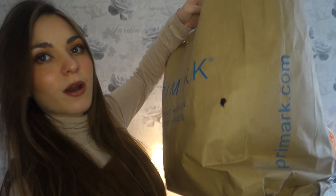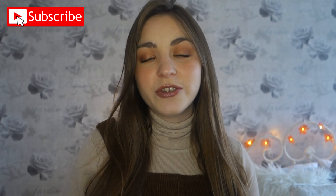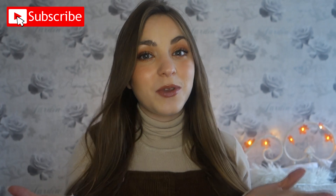I'm back from Primark and I bought quite a bit — this is my bag, it's huge and honestly it's bulging, it's even starting to rip. I'm going to start showing you what I've purchased. Before I jump into the haul and try-on, if you enjoy the video please subscribe, like and comment and I'll get back to you. Right, I'll jump straight into it.